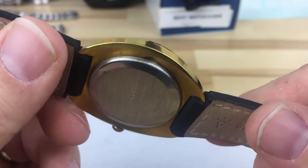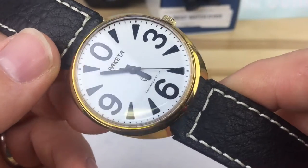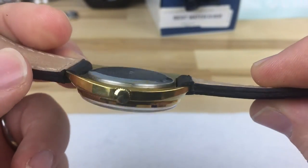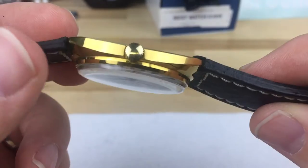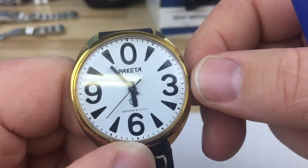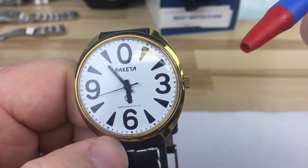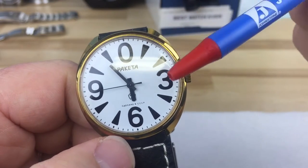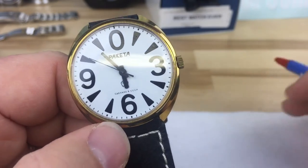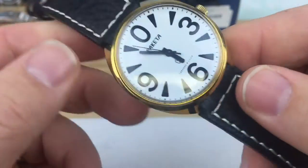I don't anticipate I'll wear this a ton, but I don't know if I can call this my wild card — it's just too dang cool. I have to have this, and it was so inexpensive. The other thing is, when this thing's running and you put it to your ear, it has this wonderful tick-tock, tick-tock. I keep putting it to my ear to listen to it. I can't hear that on my Monsters and stuff like that.